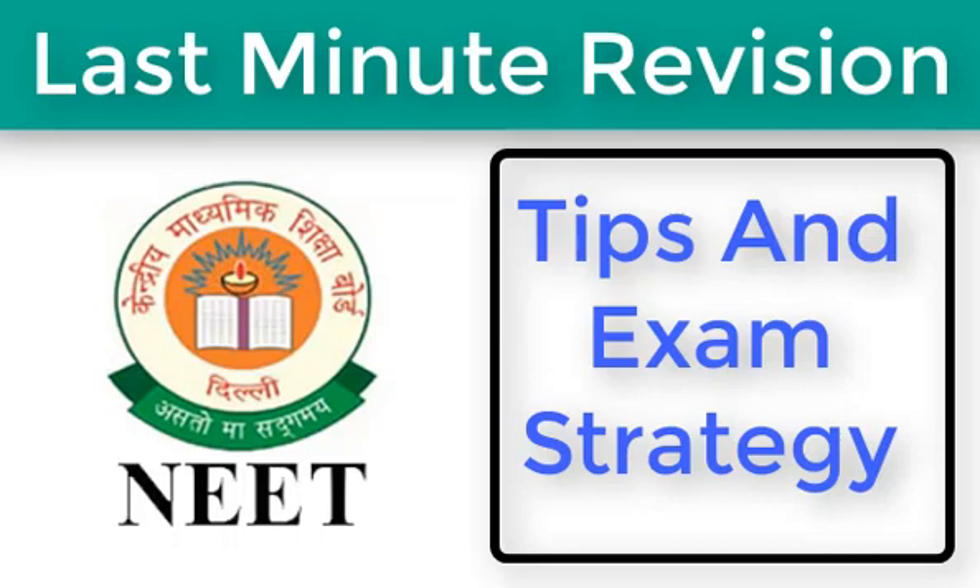The exam is just a stone's throw away and all the students who have registered must already be in the final phase of their preparation. In the last few days leading up to the exam, what and how you revise will hugely affect your performance on exam day. Here are a few tips which we will discuss that will help you succeed in the examination.